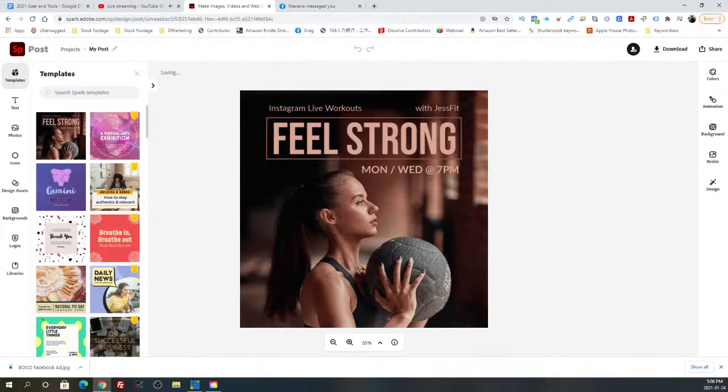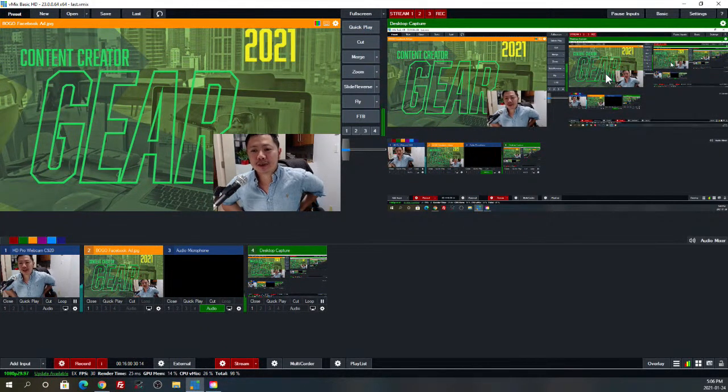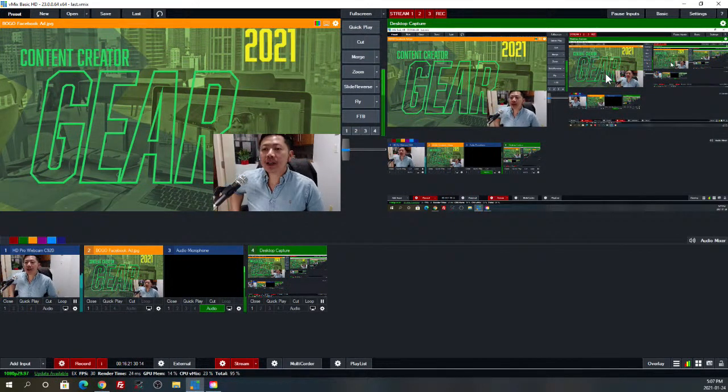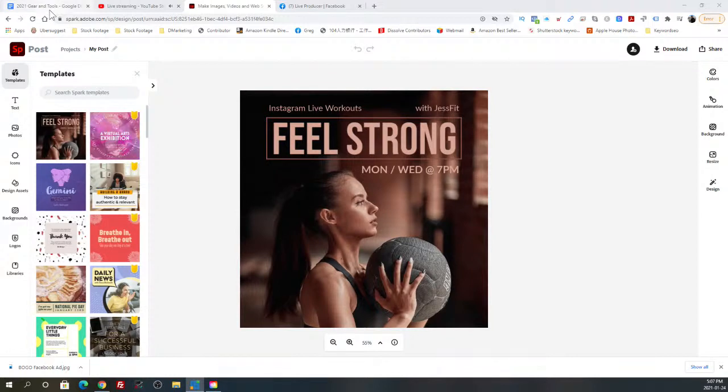The other major software purchase was vMix. This software allows me to live stream and screen record on my Windows laptop, and it lets me multi-stream — so you may be watching this on Facebook, YouTube, or Twitch simultaneously. Plus I'm making a recording I can edit and republish. Now that I've got a recent Mac, I want to look at software for live streaming on Mac as well.